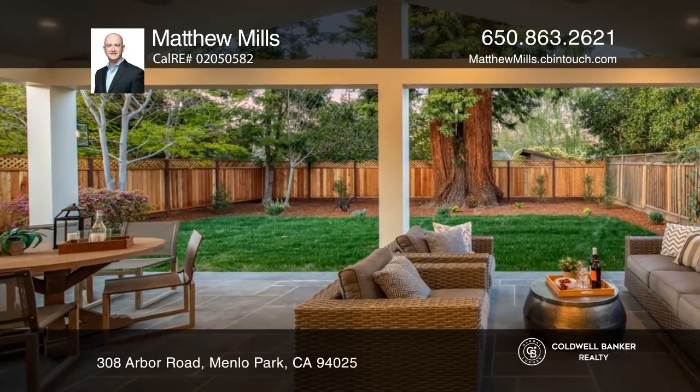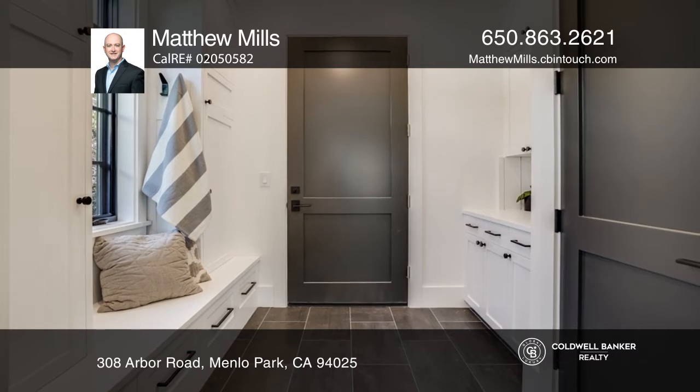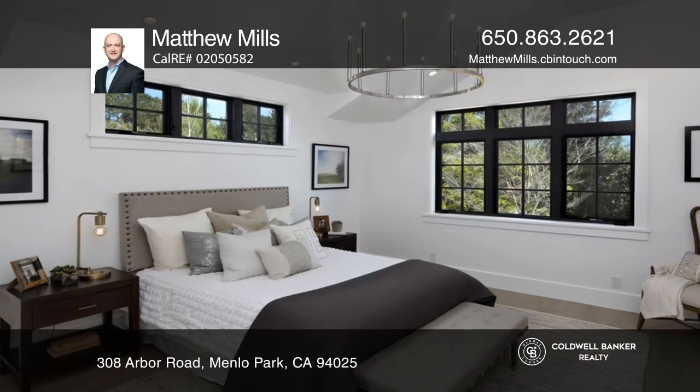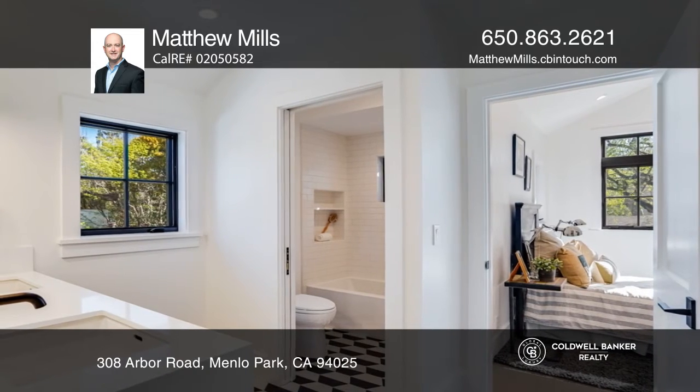The backyard is accessible from the loggia. The mudroom off the garage features ample storage and a built-in desk. The main bedroom features two closets and a luxury bath. The lower level has a large media room with a wet bar and an adjacent gym.